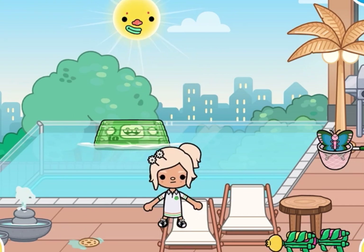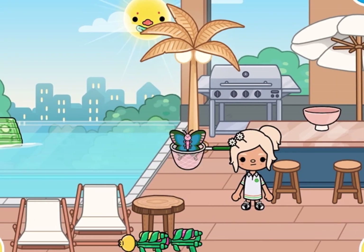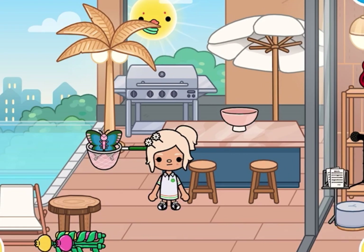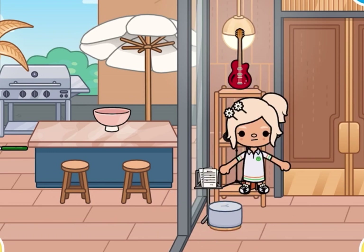You know when you get out of the pool and water is dripping — it'll go here. This is from the gifts, and these are also from the gifts. This is from the furniture pack. These items are all from the movie theater, so make sure you check that out.